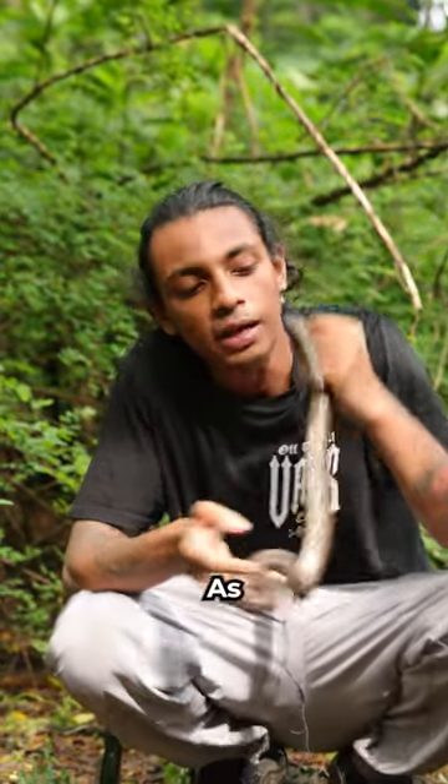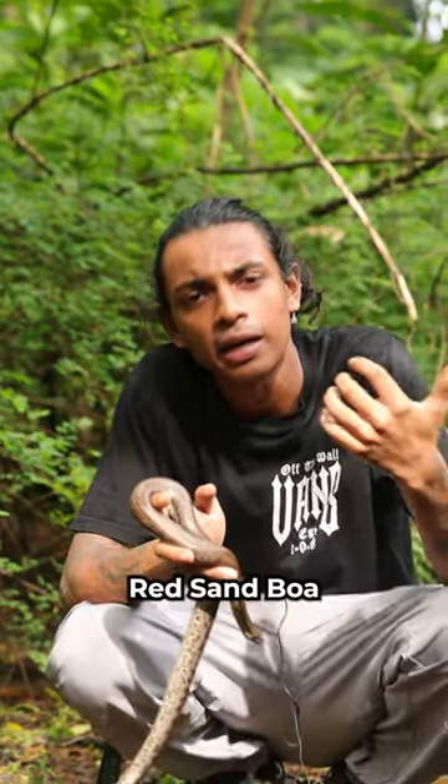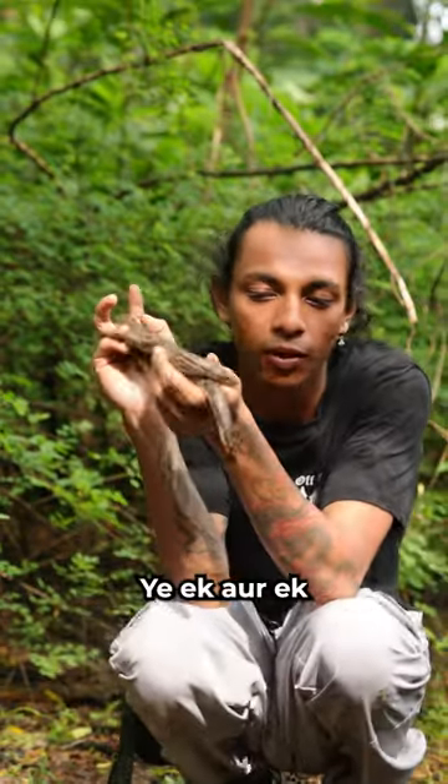All right guys, so today we have a very good event. The snake is known as Whitaker's Sand Boa. Yes, this is a Sand Boa species. Already we have seen Ruffkill Sand Boa and Red Sand Boa on our page. This is the Whitaker's Sand Boa, this is one of the species.